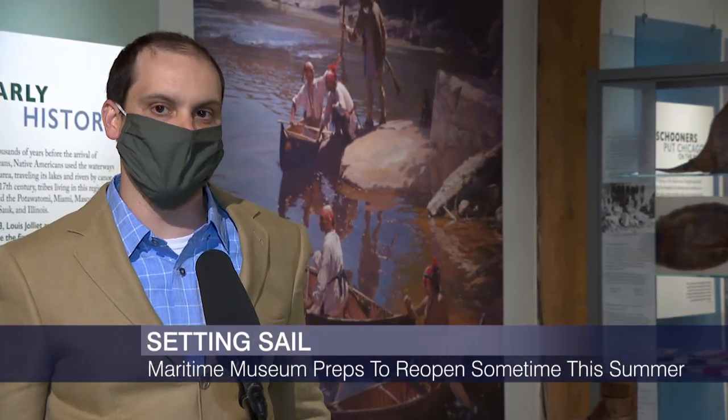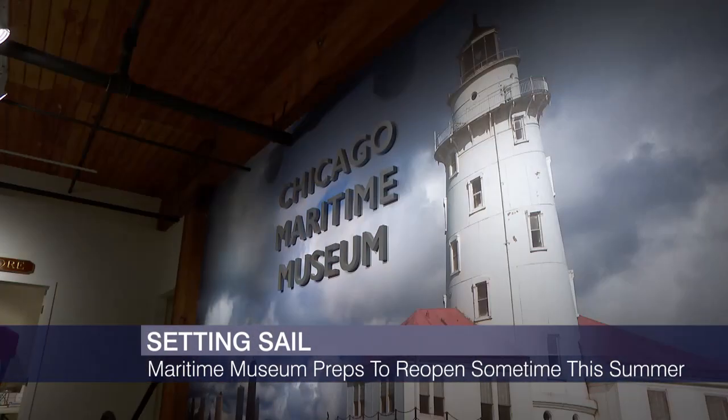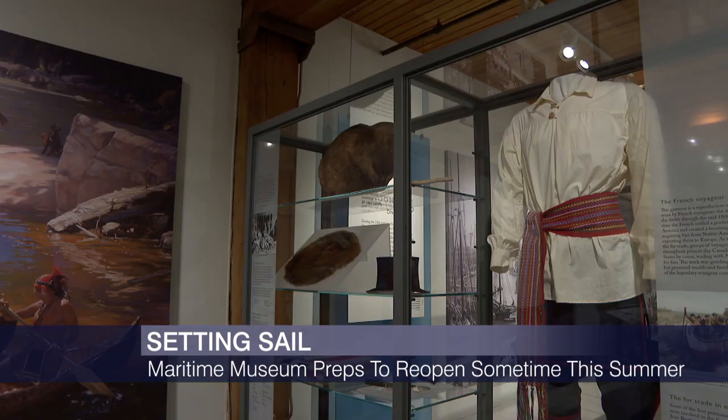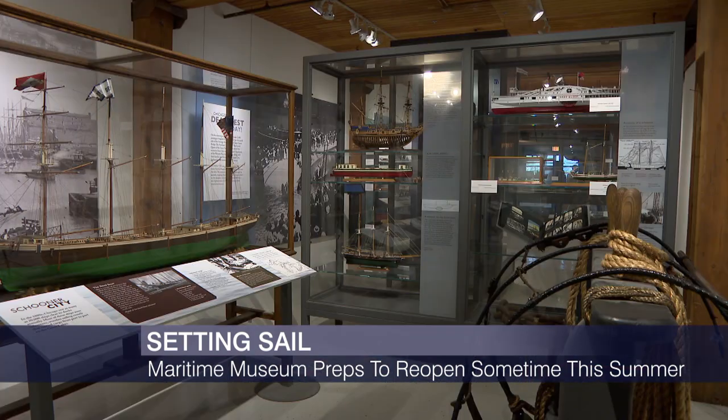We're about to celebrate our five-year anniversary here in Bridgeport. We tell the story of how Chicago was founded by the waterways — basically the connection between the watersheds of the Great Lakes and the Mississippi River. Visitors learn how Chicago transformed from a muddy marsh into the metropolis that it is today. A lot of challenges over the years, a lot of excitement, and innovations in engineering to keep a sustainable area for a large population.